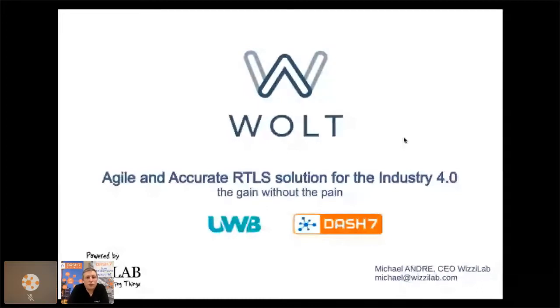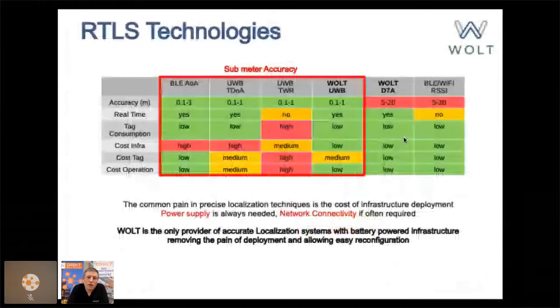The Volt solution is a range of localization products which can be complemented by accessories. We call it agile and accurate, targeted at the industry. What we're trying to achieve is to have the gain of an accurate RTLS system without having the pain associated with it. I'm going to show some RTLS technologies, focusing on those called precise, which typically involves sub-meter accuracy.